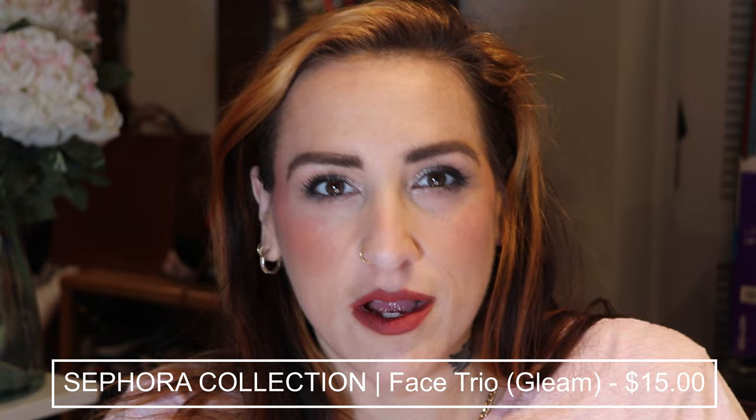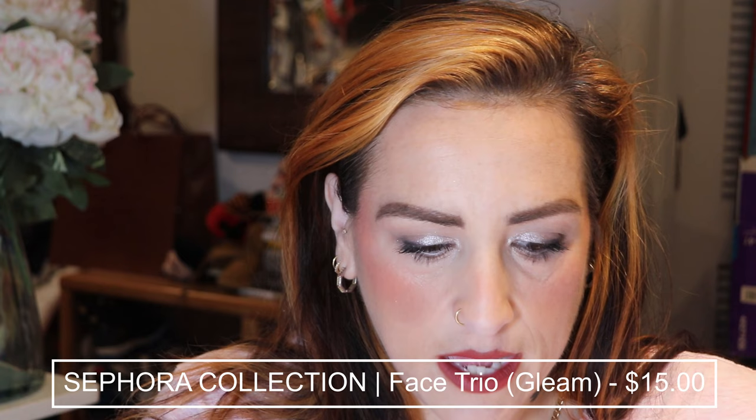Finishing up with one more spritz of the Caudalie beauty elixir spray. Then I'm putting a tiny bit of the Sephora Collection face trio highlight — using the center shade — just right on the tip of my nose and in the center. Do you see that? It's so pretty. This face palette is absolutely stunning. I'm putting a little of the shade Gleam also right at the crook of my eyebrow.